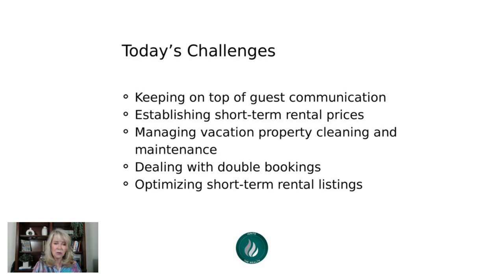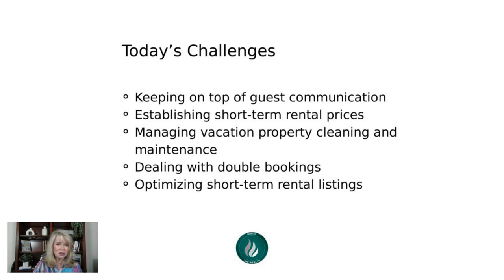Dealing with double bookings is another challenge. You can avoid this by using platforms that manage your calendars, especially if you're listing on more than one platform — Airbnb, VRBO, Booking.com, Expedia, Furnished Finders, and others. You also want to optimize your short-term rental listings with good descriptions, good pictures, and good placement on the platform.